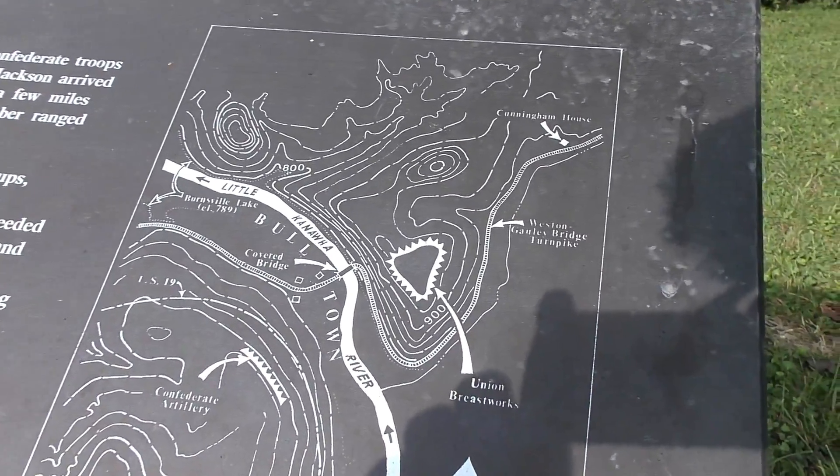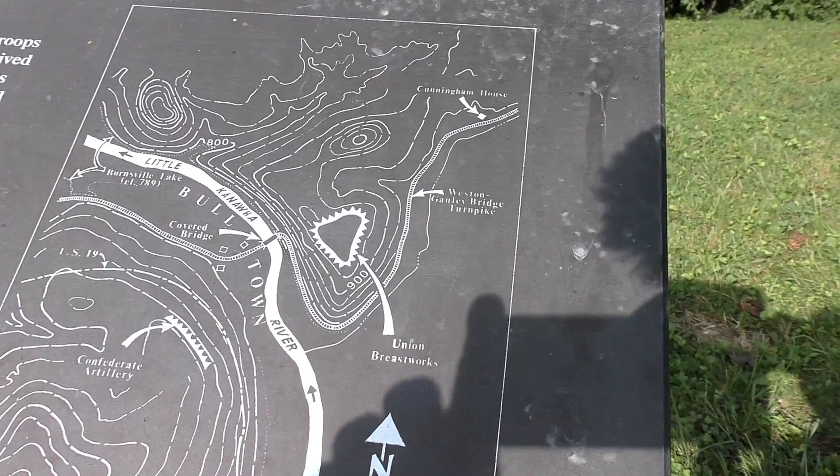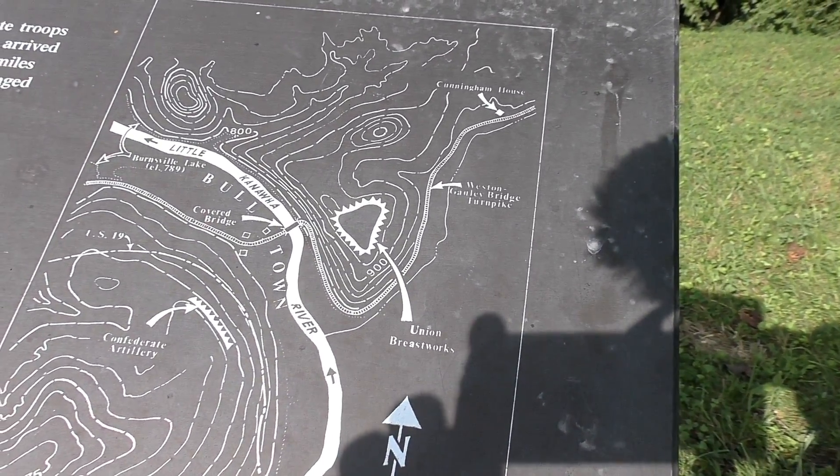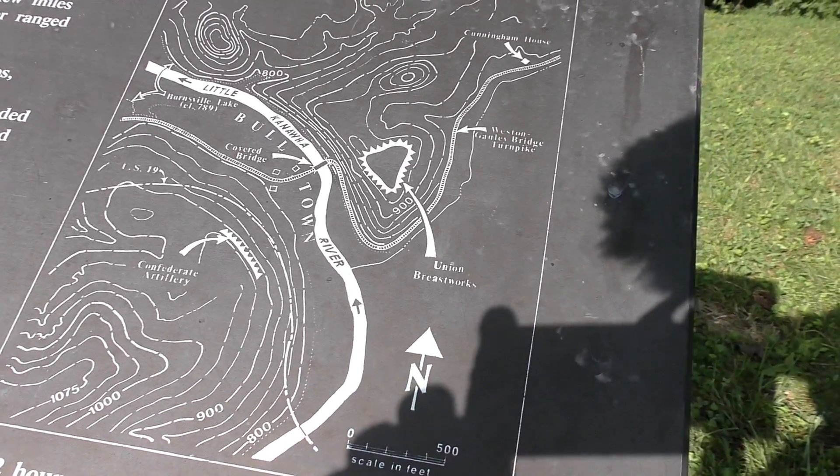Jackson divided his troops into two attack groups — one under his command, the other under the command of Major J.M. Kessler. Jackson then proceeded to this hill and deployed his troops: the 19th and part of the 20th Virginia Cavalry, six infantry companies, and the Virginia Jackass Battery.